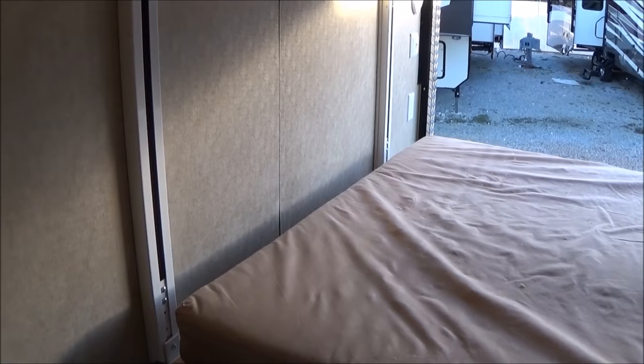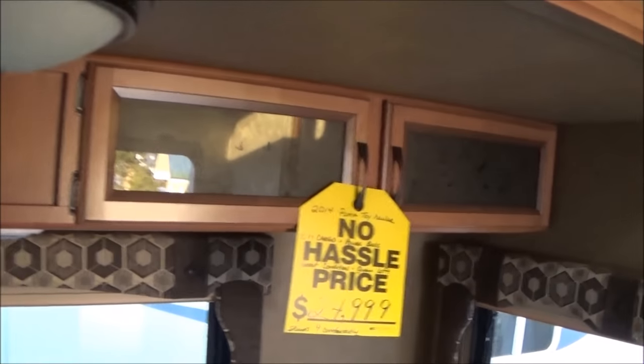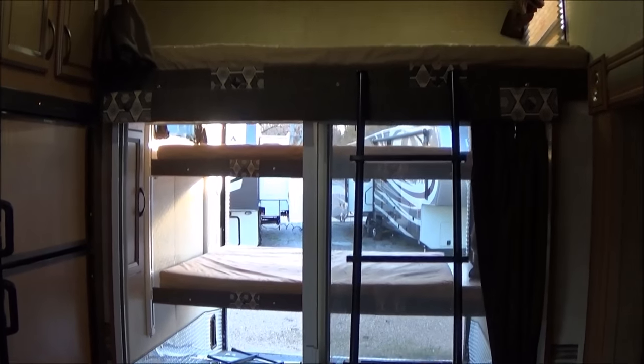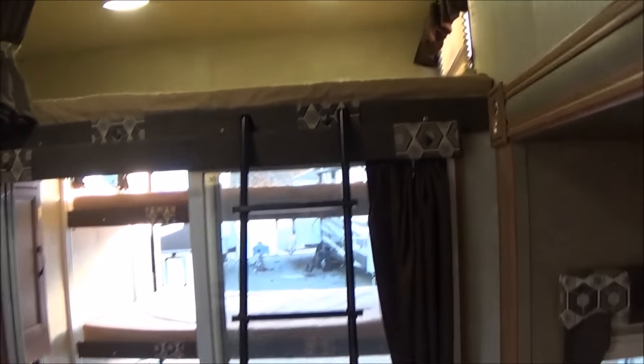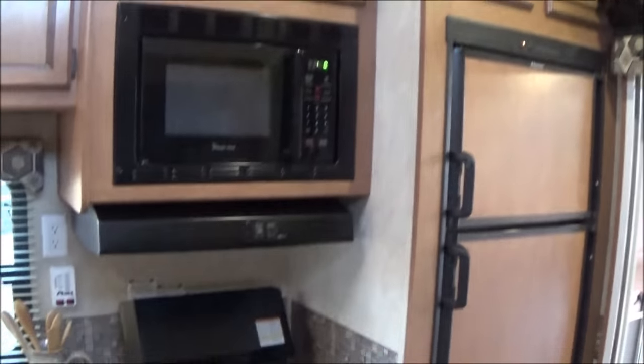Up here you've got your bed controls. This will actually lift your bottom bunk on an electric chain drive mechanism and then grab the top bunk and bring it up as well. Inside, the floor is in really good shape — I don't see any damage. It's got a loft up top which is really awesome. So you've got two on the bottom bunk — that's a full queen — two on the top bunk, and then two more on the loft. That's six right there — six kids out of your hair. You can pop one down on the U-shaped booth as well.